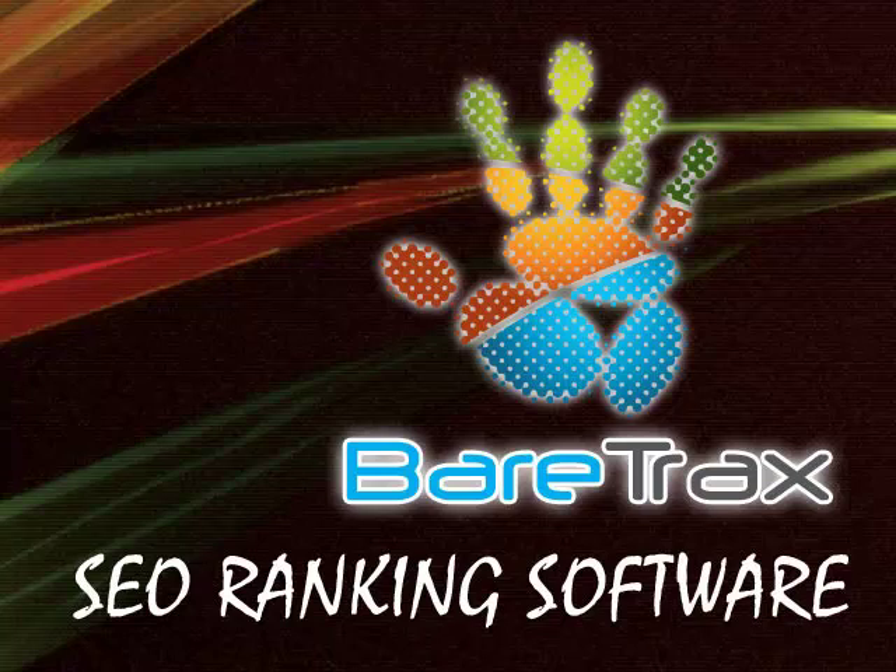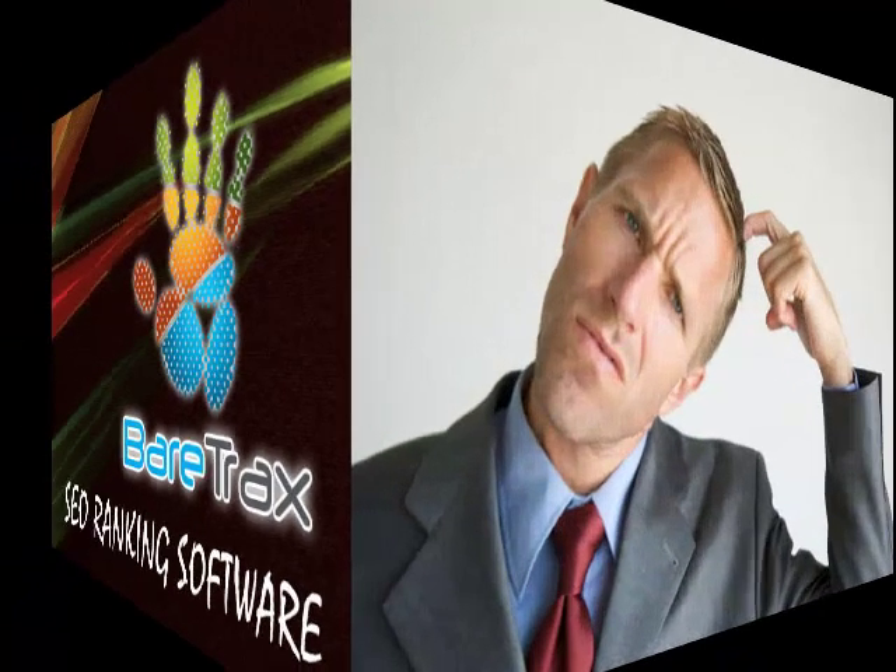How can BearTrax help your company? I have been running a search engine marketing company for the past four years. Over that time, we have found that our customers don't understand what we're doing and what they're paying for.